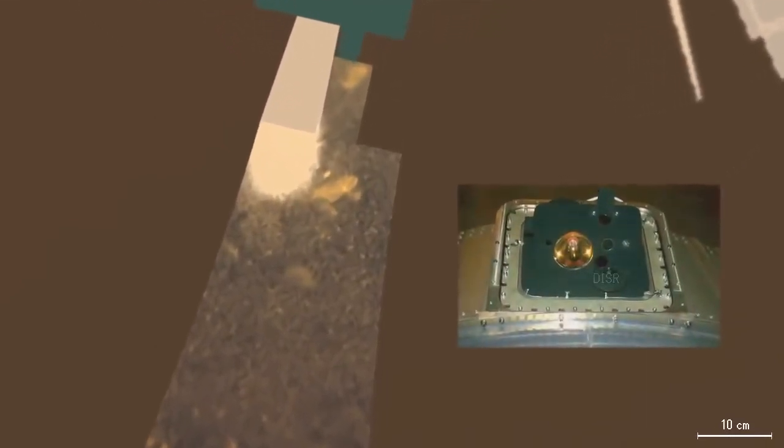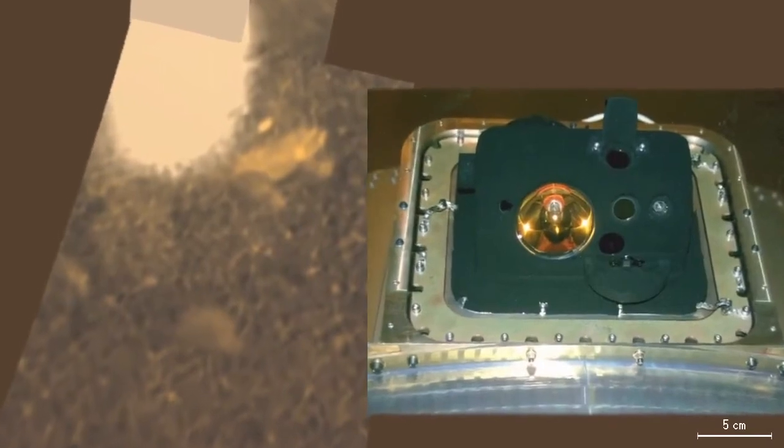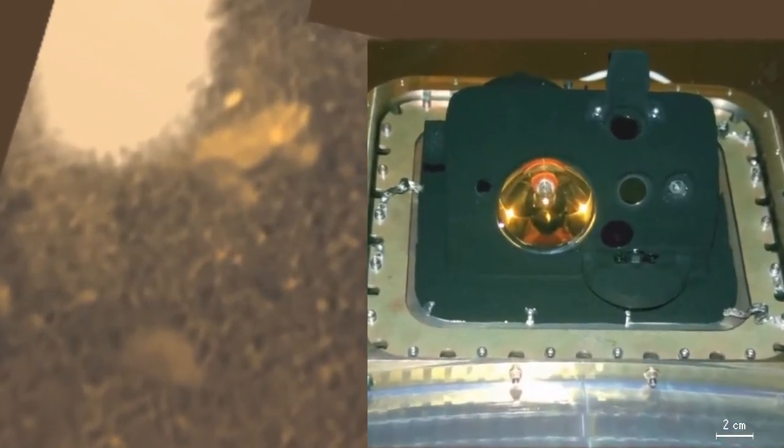The right side shows the green DISR instrument, with the gold-colored lamp and the three camera windows to its right — the cameras that provided the first close-up view of Titan's shrouded surface.